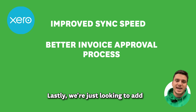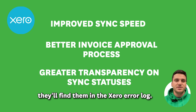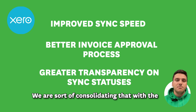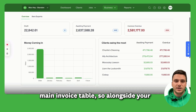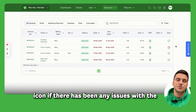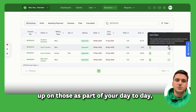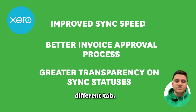We're also looking to add more transparency to the process. At the moment those sync errors can be found in the Xero error log, but we are consolidating that with the main invoice table. Alongside your invoice status, you'll see a little warning icon if there have been any issues with the synchronization, so it's easy to pick up on those as part of your day to day rather than them being hidden on a different tab.